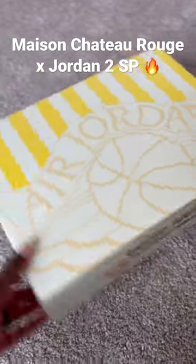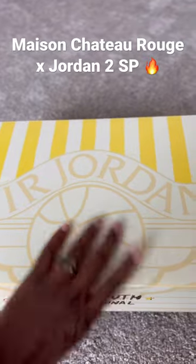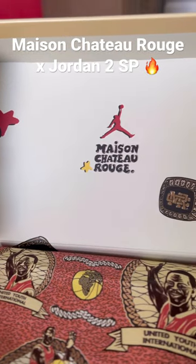So let's take a quick look at the Maison Chateau Rouge 2's. Overall the box is just beautifully put together. I love the details on it, the details on the box paper, the lid with their name.